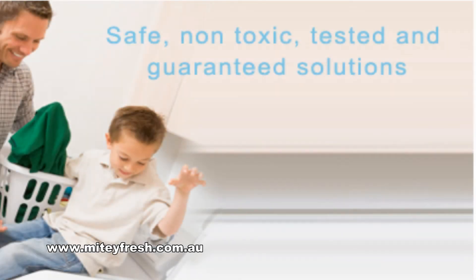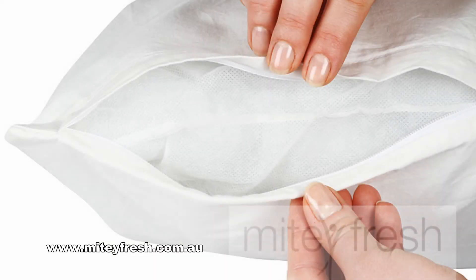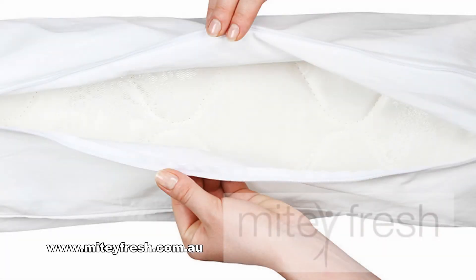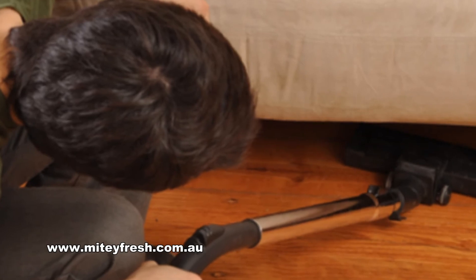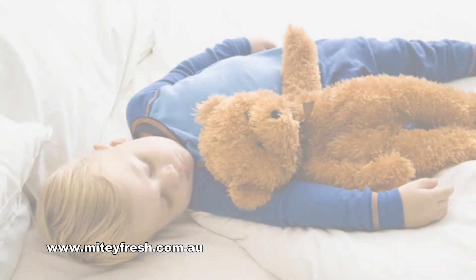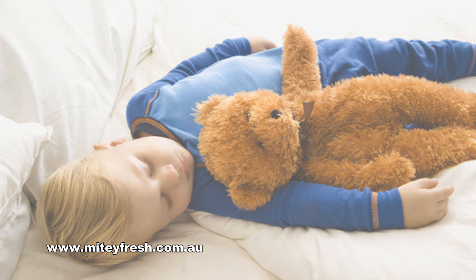Wash bedding in hot water once a week and dry it completely. Replace feather pillows with synthetic ones and use dust-proof covers on pillows and mattresses. Vacuum carpets and furniture every week with a vacuum with a high efficiency filter. Choose stuffed toys that can be washed in hot water, and then dry them completely before a child plays with them.